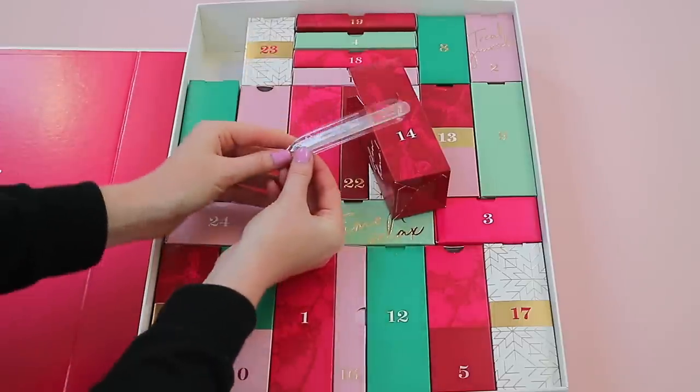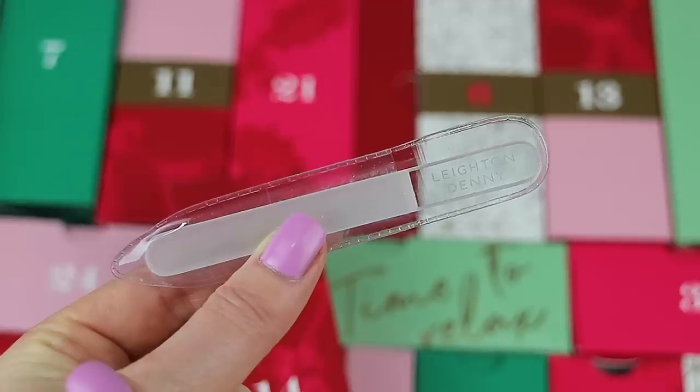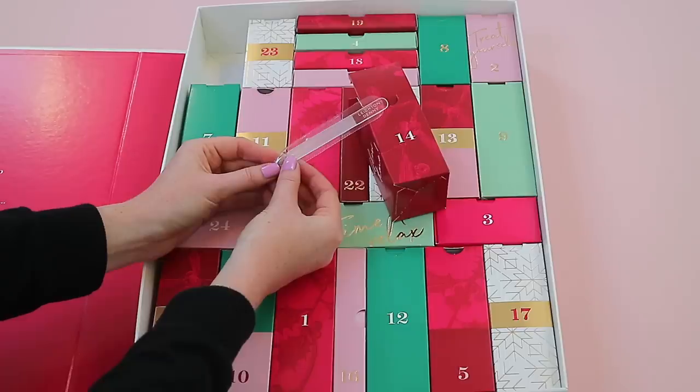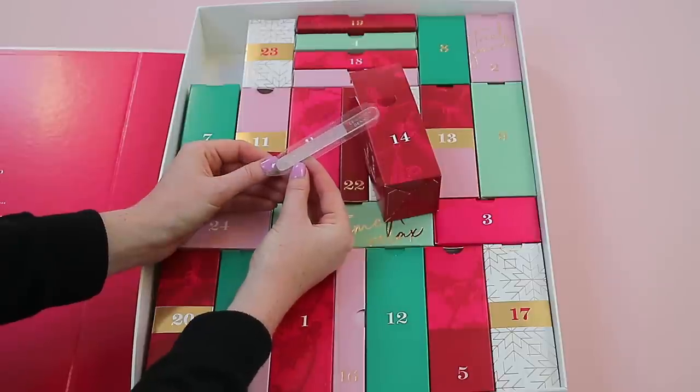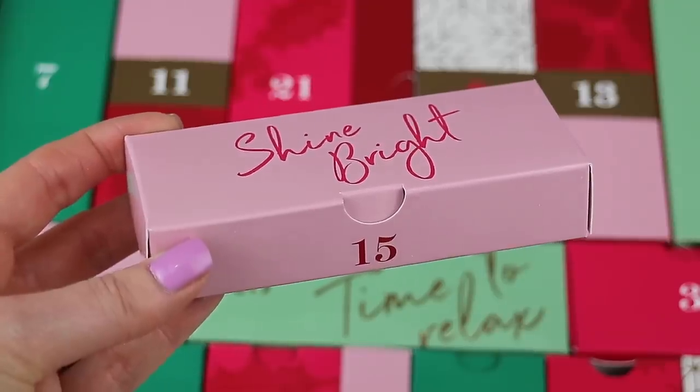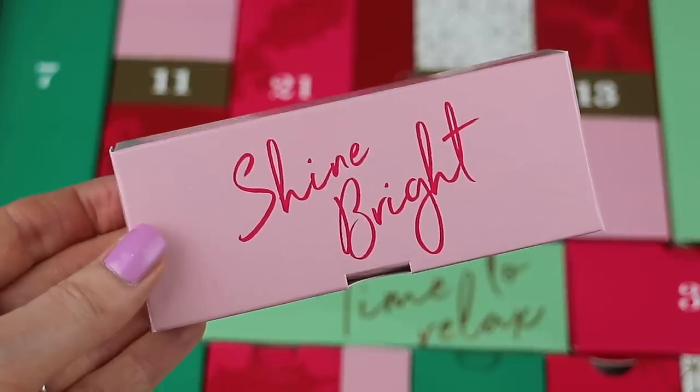Box fourteen is up in the corner. Inside you get a Leighton Denny Crystal Nail File — this is hands down one of my favorite nail files, something I've used for years. This size is really wonderful for handbags.